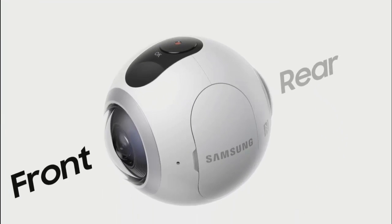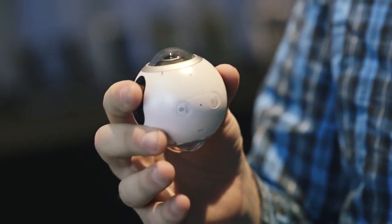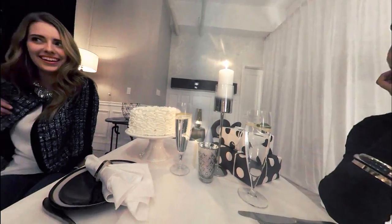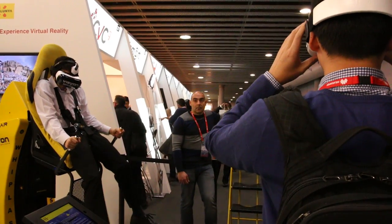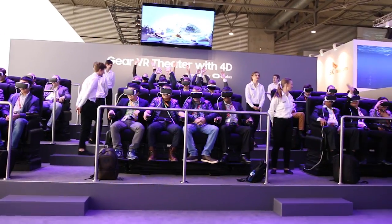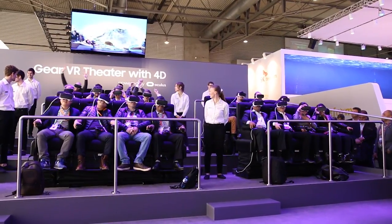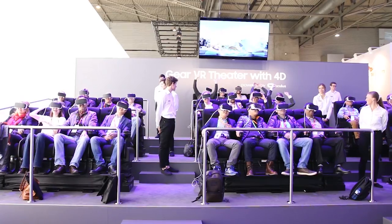If you prefer to capture your own life in virtual reality, the compact and portable Samsung Gear 360 lets you shoot your own videos and stills, capturing the action in every direction, be it a holiday trip or a friend's birthday. Going one step further, movement and vibrations can be added to complete the real-life experience. The Gear VR Theater with 4D simulates the movement of a roller coaster in California, allowing a load of guys in suits to experience all the fun and fear of plunging hundreds of feet, right on the show floor.